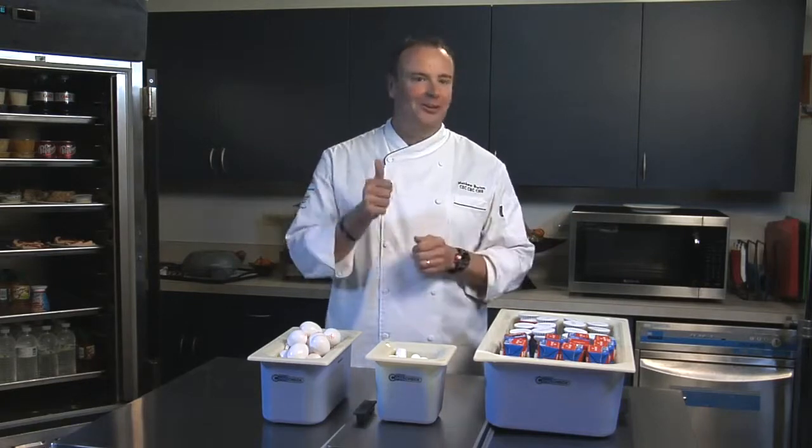Please ask your local Carlisle or Dynex sales rep for additional information on this cool new food pan.